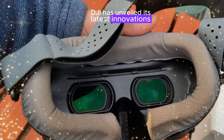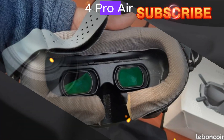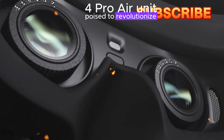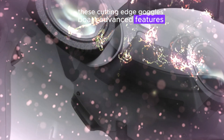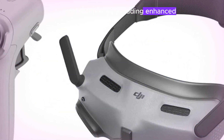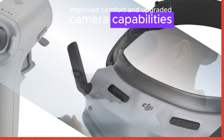DJI has unveiled its latest innovations: the DJI Goggles N3 and the Zero4 Pro Air unit, poised to revolutionize the FPV industry. These cutting-edge goggles boast advanced features and technology, including enhanced image quality, improved comfort, and upgraded camera capabilities.